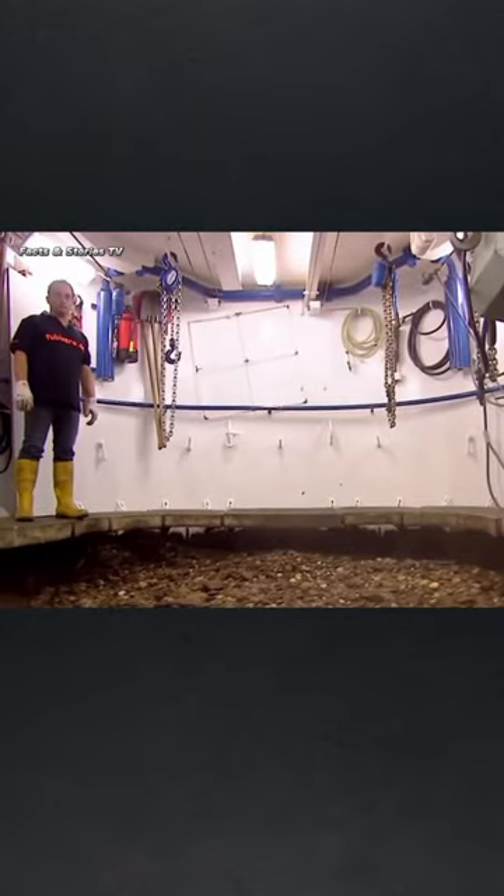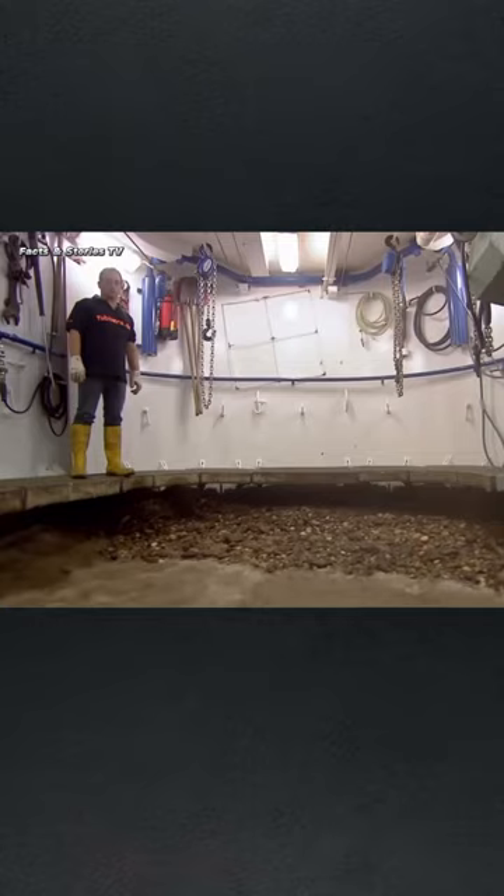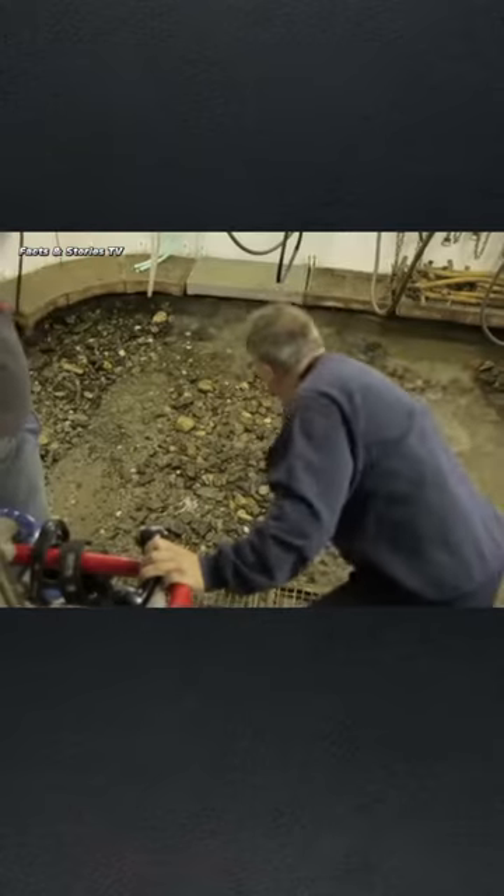Today I learned that there is a ship that allows you to explore the bottom of a river without ever even getting wet. It's called the diving bell ship and it works almost like an upside down cup underwater.